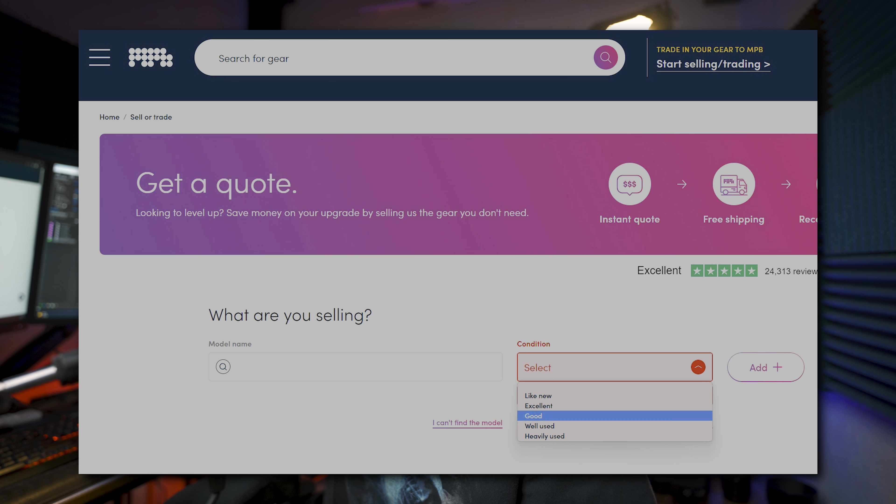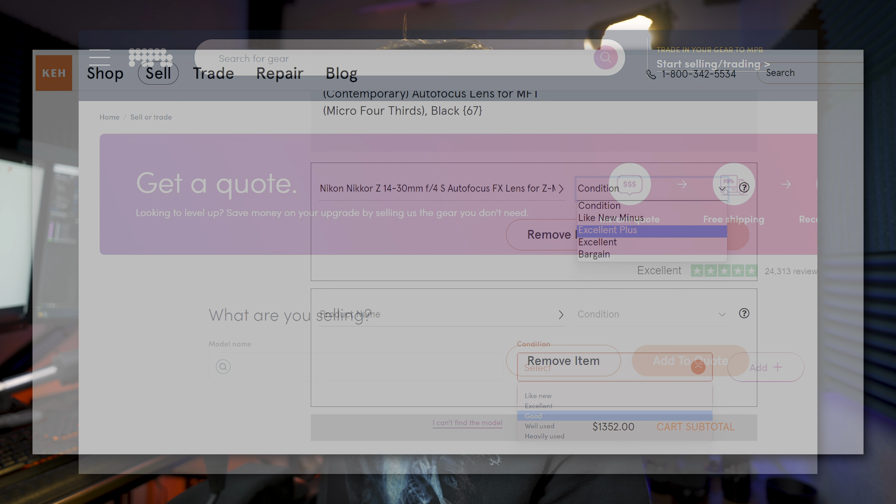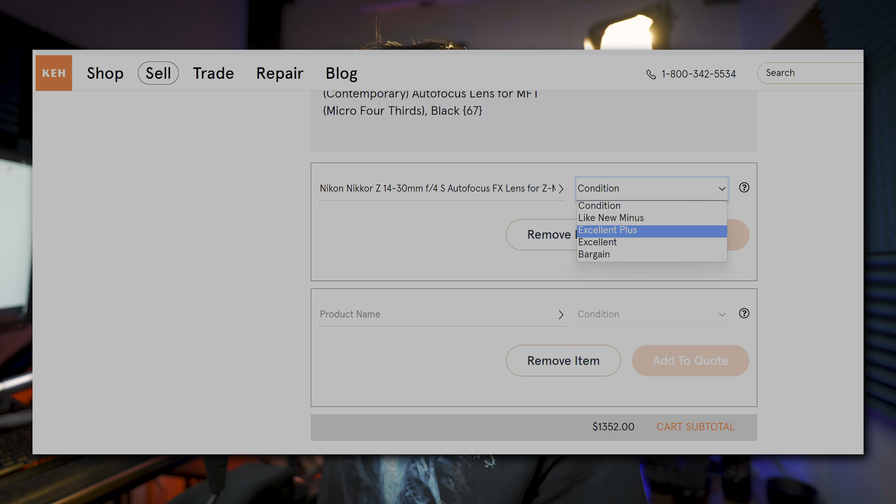Both MPB and KEH have condition ratings that are very similar. MPB has: like new, excellent, good, well used, and heavily used. KEH has: like new, like new minus, excellent plus, excellent, bargain, and I think there are even some other ones on KEH that they don't show when you try to sell an item to them — but we'll get into that a little bit later.